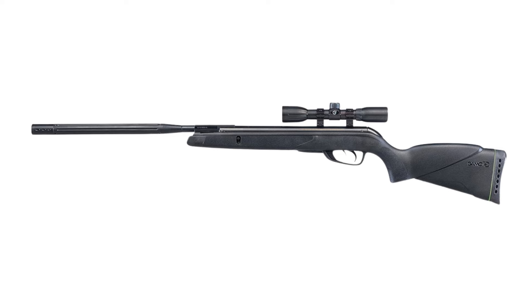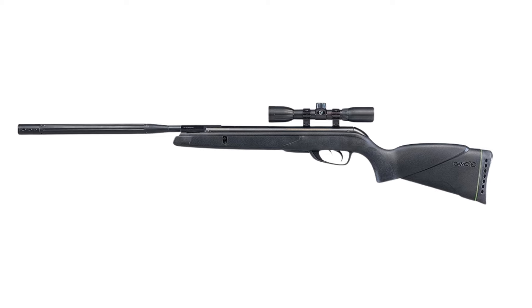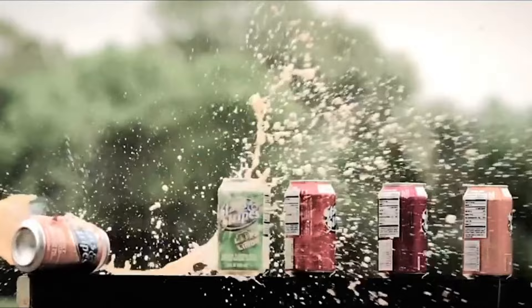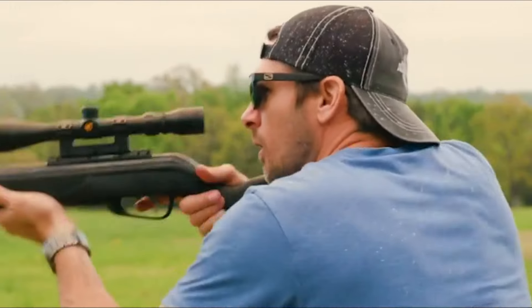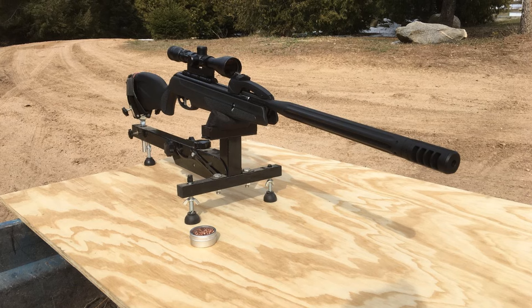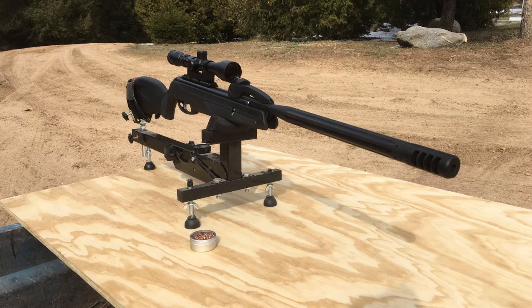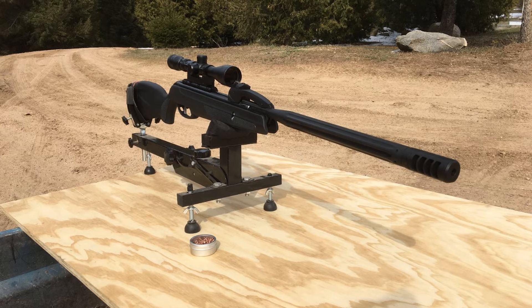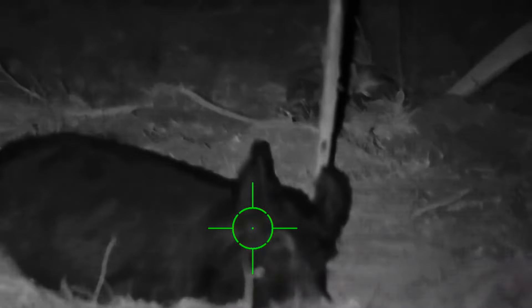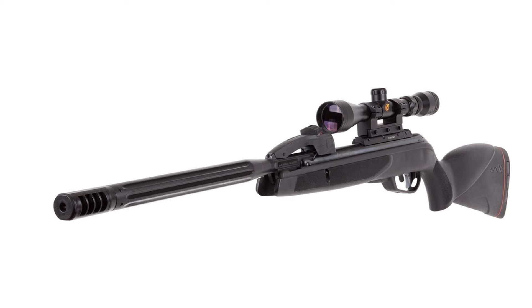Upgrade your airgun experience with the precision of GAMO Wildcat Whisper. Our list at number 3: GAMO Swarm Max-M Air Rifle. Step into the future of airgun technology with the GAMO Swarm Max-M Air Rifle, a revolutionary advancement in the field of hunting and precision shooting. This rifle is the first of its kind to feature a 10-shot break barrel, allowing you to shoot up to 10 pellets without reloading.